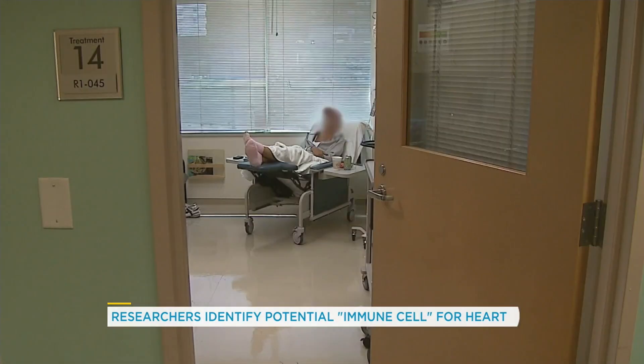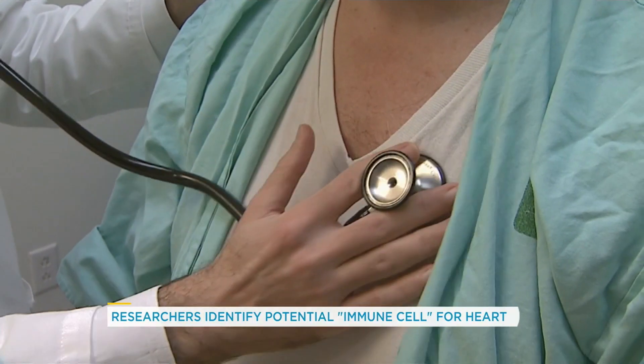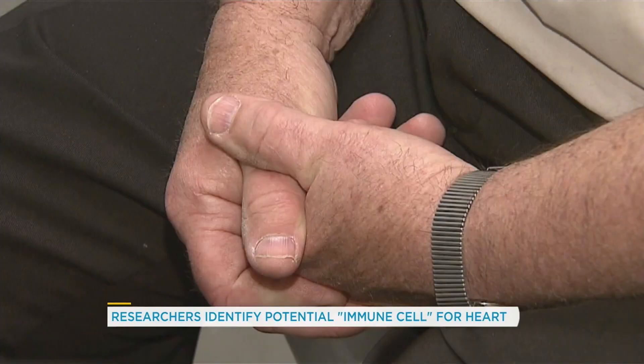How did you figure out that this cell even existed? We've known that this cavity around the heart existed for a long time. The problem is when we model this in different animal models, people were just removing the pericardium during the procedure and completely overlooking its potential contribution. What we did is make a slight modification to this modeling and showed that if you keep the pericardium or the cavity intact, you actually see much better healing in the heart. Then we took it a step further and showed that one specific cell is very important for this healing process.